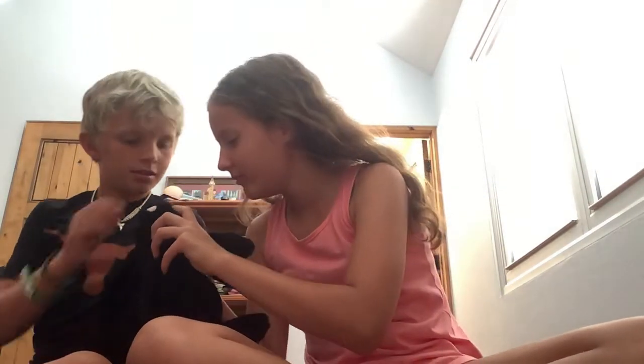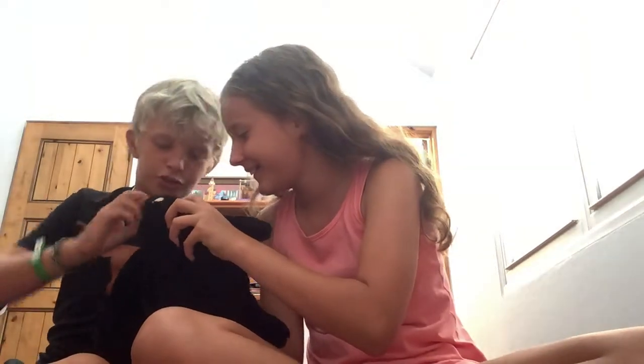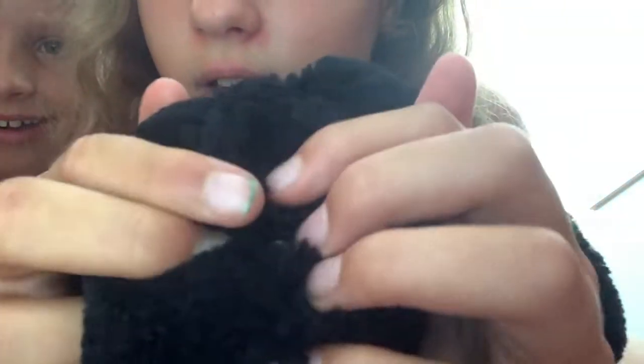Today we're going to be doing stuffy reveals part two - go check out the first one if you haven't yet. Our first stuffy is the bunny. I don't know if you can see but his eyes are here. Okay, that's the first stuffy, bye bye!